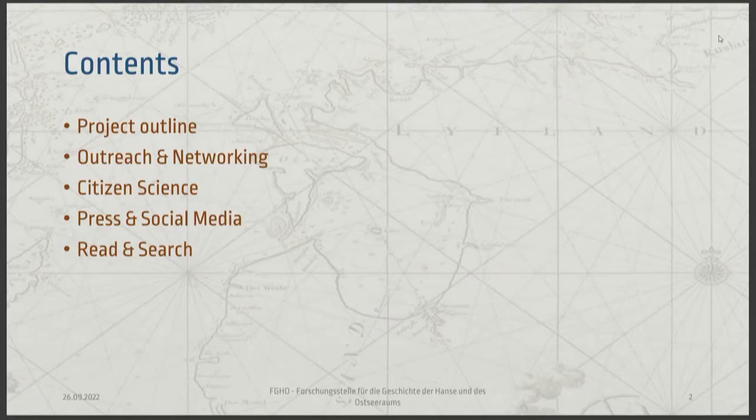First I'll give you an overview of what our project actually is, what our resources are, and what we're dealing with. Then I will explain how outreach and networking assists in gaining more knowledge about HTR and including more people. Then the main aspect: citizen science. Later I'll talk about our social media presence, and then the final product: the read and search page.